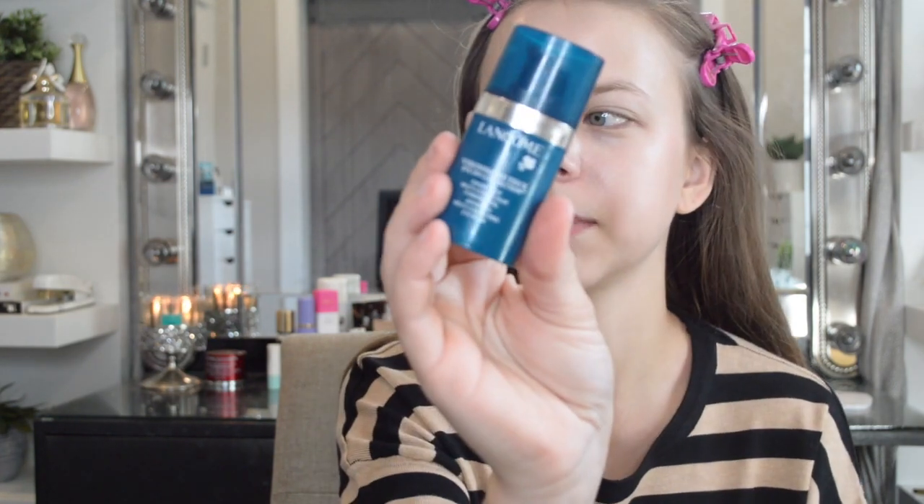Then I'm going to go in with the Estee Lauder Resilience Lift Cream — it's a really nice, hydrating cream. Then I'm going to go in with the Lancome Visionnaire Eye Cream. I take about that much, dot it right here and on top of my eyes, and it brings a lot of moisture and helps with fine lines.